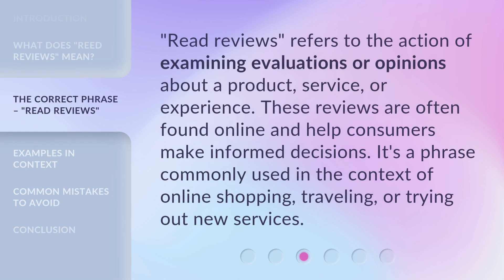'Read Reviews' refers to the action of examining evaluations or opinions about a product, service, or experience. These reviews are often found online and help consumers make informed decisions. It's a phrase commonly used in the context of online shopping, traveling, or trying out new services.